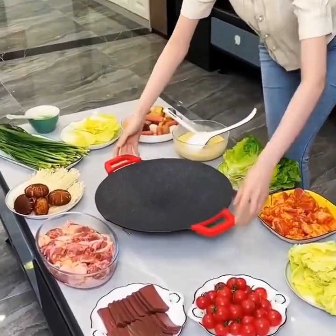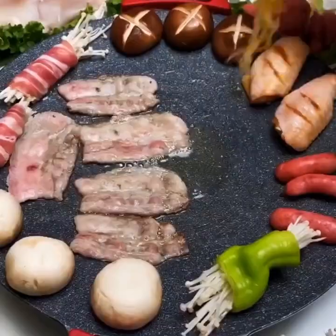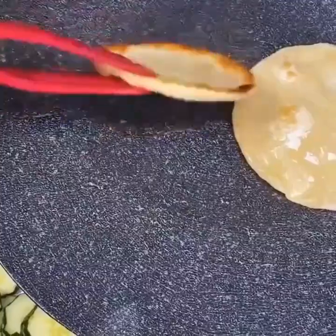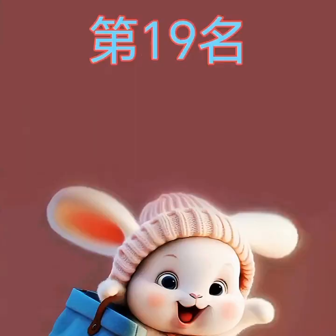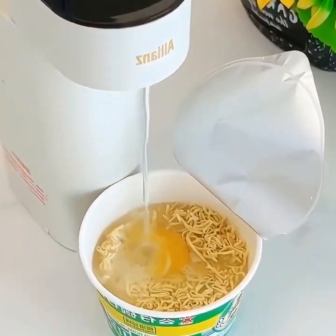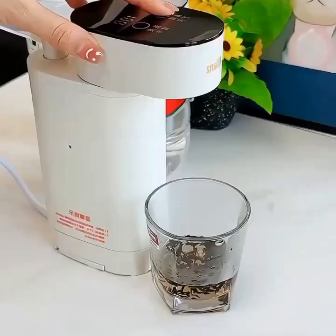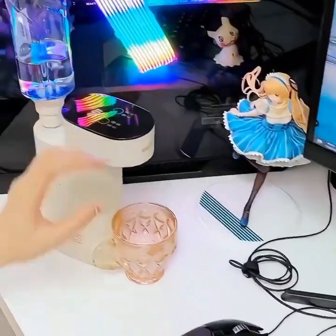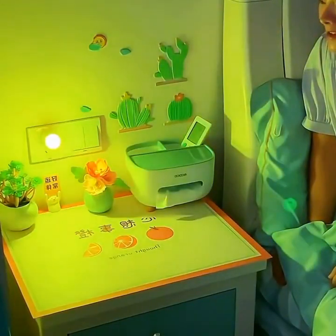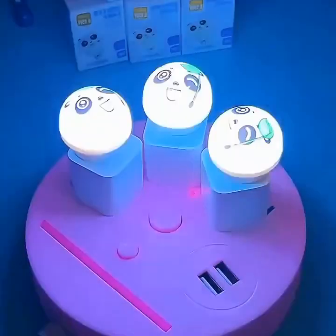The third gadget is the Smart Coffee Maker — a connected coffee maker that can be controlled remotely using your smartphone or voice assistant. You can program it to start brewing your coffee at a specific time, adjust the strength and temperature, and customize your brew settings. You can also set up personalized profiles for multiple users so everyone can have their own favorite coffee recipe. It's a perfect gadget for coffee lovers who want a freshly brewed cup without having to leave their bed or couch.